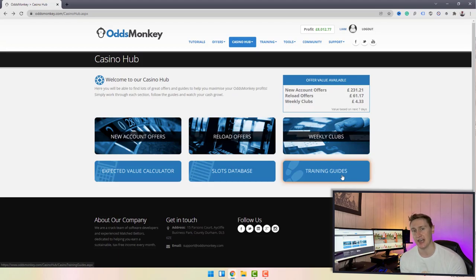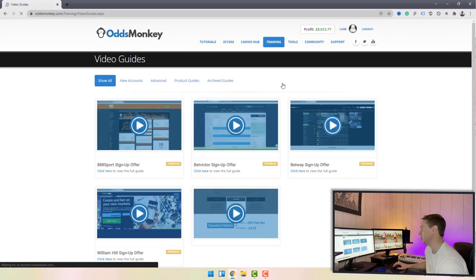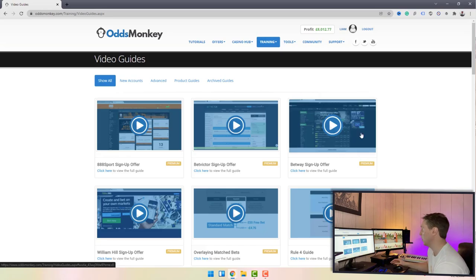Finally in the Casino Hub there's the training guides section, which explains exactly how casino offers work, how you can make profits from them, and how it's very different from recreational gambling on slots and roulette. It has a definable, guaranteed edge which will see you make more money than you lose. I also have videos on my channel explaining exactly how casino offers work. The training section also has a video guide section where you can click in and watch videos while following along with your offers.